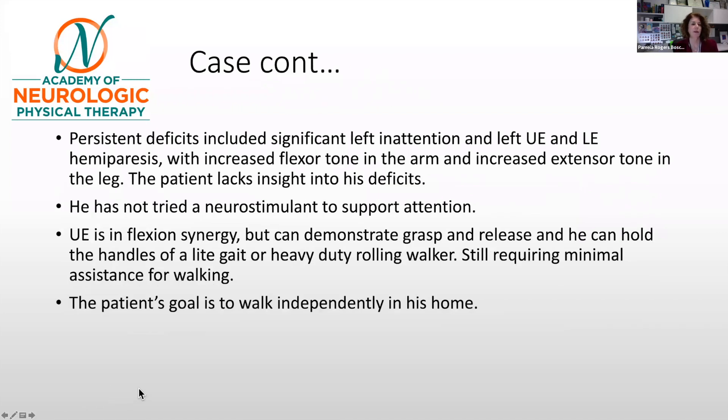A couple more points about this patient: he has persistent deficits on the left side, including left inattention, left upper and lower extremity hemiparesis with increased flexor tone in the arm and extensor tone in the leg. Additionally, he lacks insight into his own deficits. The upper extremity is positioned in flexor synergy, but he is able to use a grasp and release and can hold the handles of a light gait or heavy-duty rolling walker. Regardless of walking mode, he requires minimal assistance for walking. His goal is to walk independently in his home.